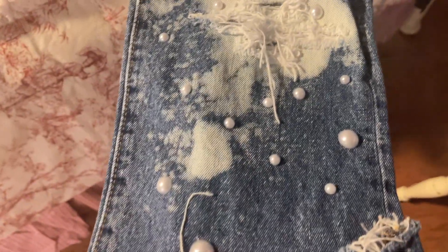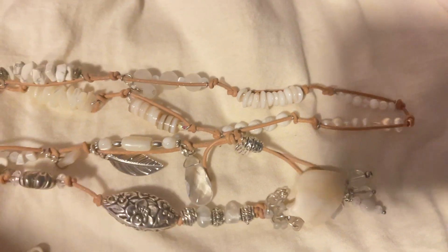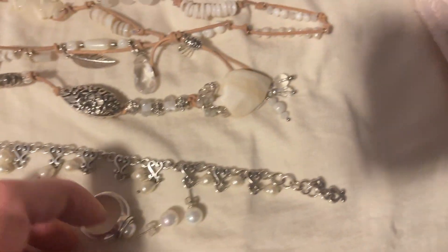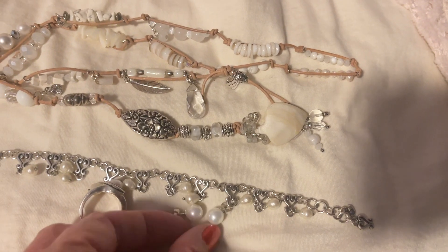These are distressed jeans I got from a craft show — they're actually men's jeans that the seller fixes, distresses, and adds pearls to, making them super cute. I thought that would be fun for the arts and crafts festival. I'm going to wear some of the jewelry I made: a lariat necklace with pearls, a Brighton bracelet, an Avon ring from many years ago, and pearl earrings my sister-in-law gave me.